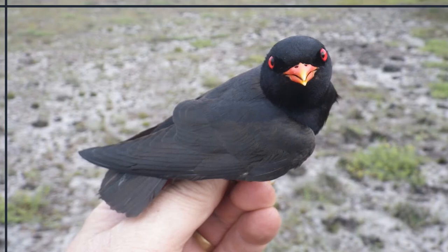The African river martin is a large swallow, mainly black with a blue-green gloss to the head and a greener tint to the back and wings. The underwings are brownish, the underparts are purple-black, and the flight feathers are black. This martin has red eyes, a broad orange-red bill, and a black, square tail.